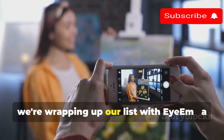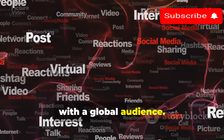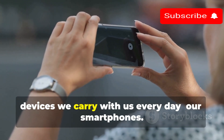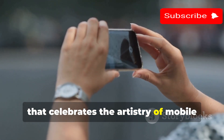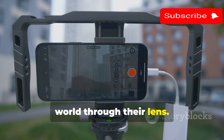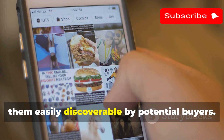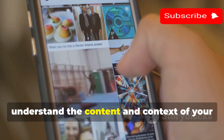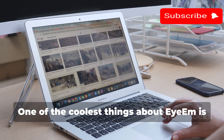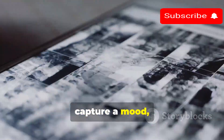Last but certainly not least, we're wrapping up with EyeEm, a platform making waves by championing mobile photography and connecting photographers with a global audience. EyeEm understands that some of the most breathtaking moments are captured on smartphones, so they've created a space celebrating the artistry of mobile photography for photographers of all levels. EyeEm uses advanced technology including artificial intelligence to analyze and tag your photos, making them easily discoverable by potential buyers — their algorithms ensure images are seen by the right people at the right time. EyeEm also focuses on visual storytelling, encouraging photographers to create collections that tell a story, capture a mood, or explore a theme.